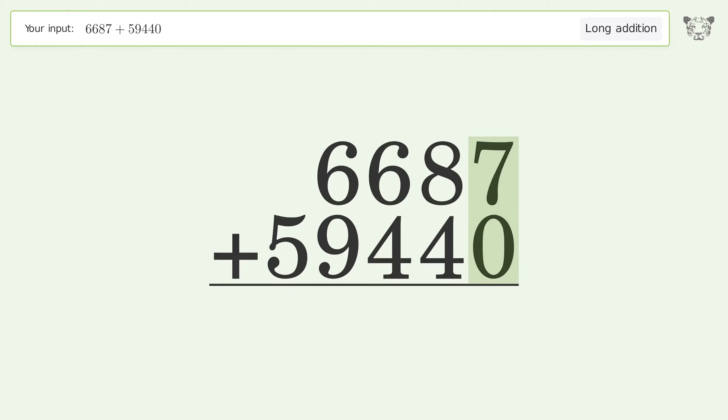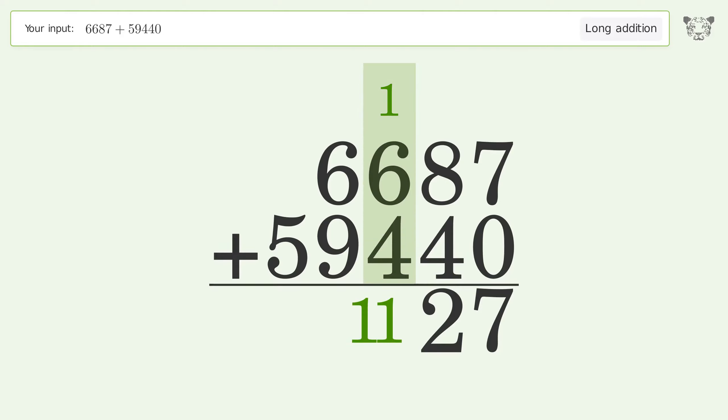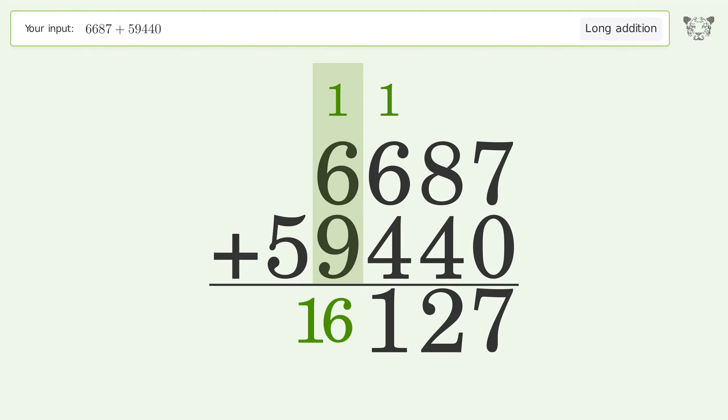7 plus 0 equals 7. 8 plus 4 equals 12 — carry 1 to the hundreds place. 1 plus 6 plus 4 equals 11 — carry 1 to the thousands place. 1 plus 6 plus 9 equals 16 — carry 1 to the ten-thousands place.